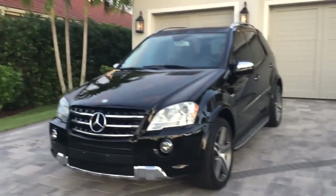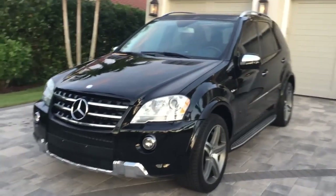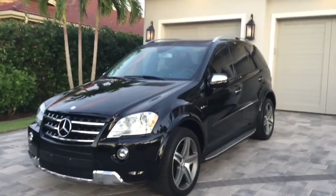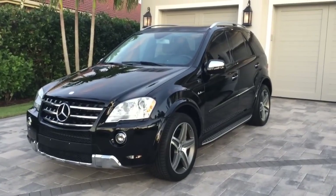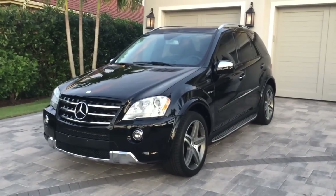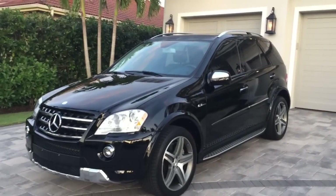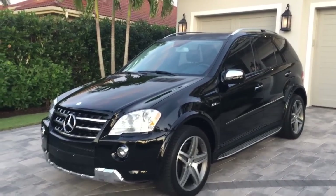We do have this fantastic SUV. If there's one thing in the world that's just incredibly cool, it's wretched excess, and that is what this SUV is all about. This is a 2009 Mercedes-Benz ML 6.3.